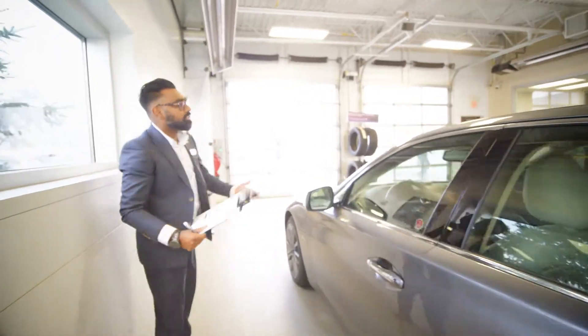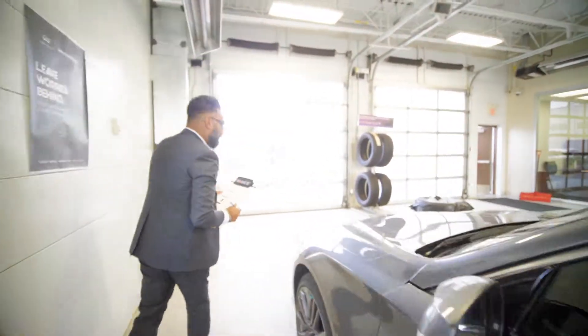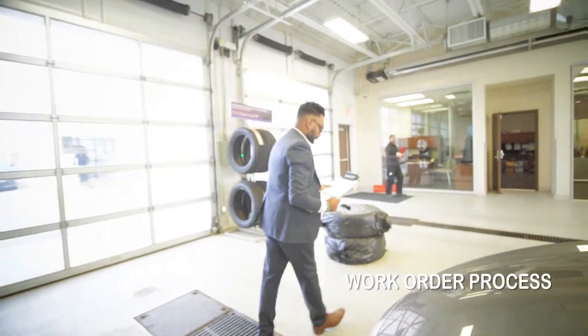Once the information is gathered from the advisor, they will then lead you into the office to complete the work order process.